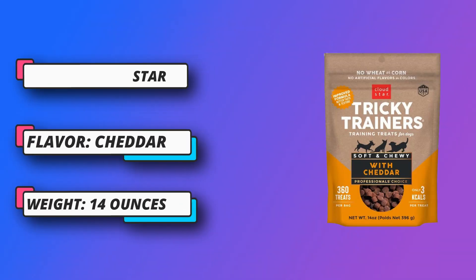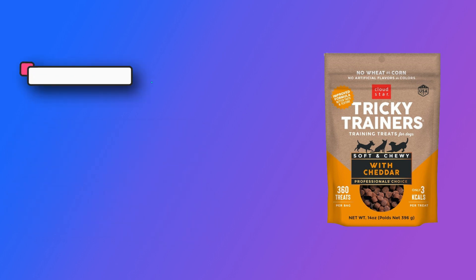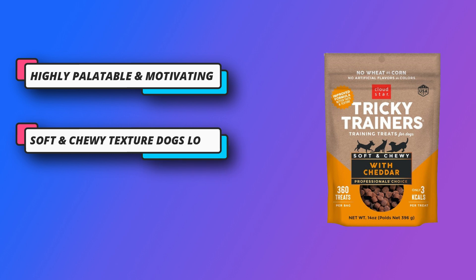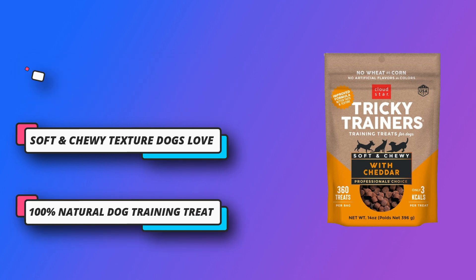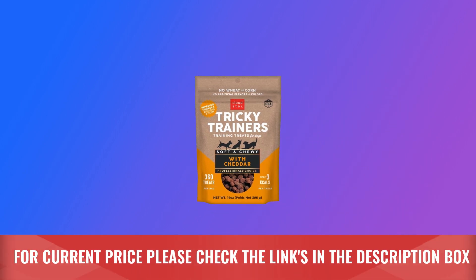Soft and chewy texture — dogs love these deliciously soft and chewy training treats that won't dry out, crumble, or leave greasy residue on your hands: the tools you need to develop good habits and behavior. 100% natural dog training treat. For current price, please check the links in the description box.